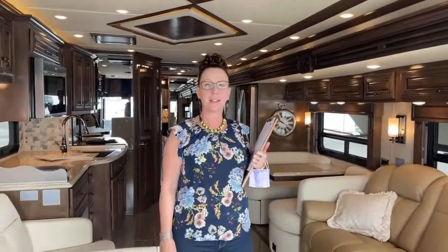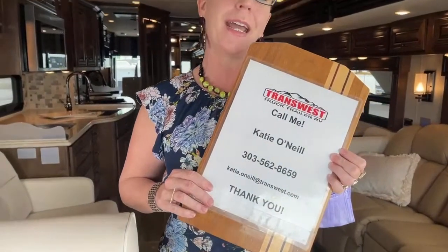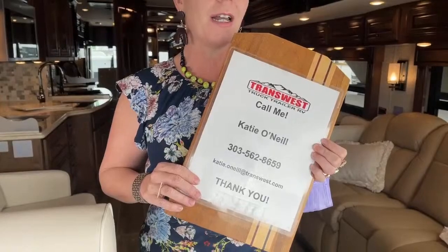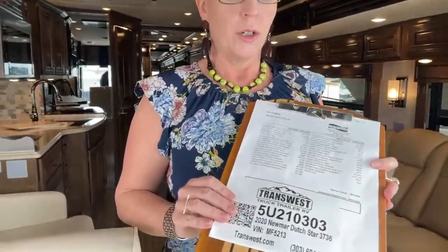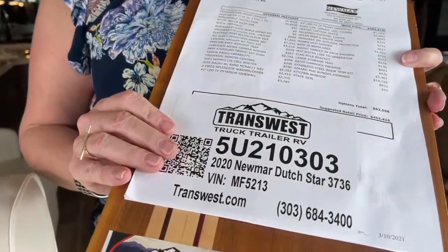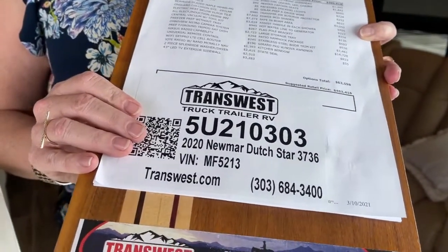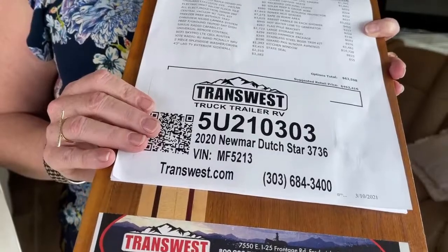My name is Katie O'Neill, and I'm here at TransWest in Frederick, Colorado, to show you our 2020 Dutch Star. My number is 303-562-8659, and you can reach me by text, phone, or email, whatever is more convenient for you. Today we're going to be looking at stock number 5U210303.